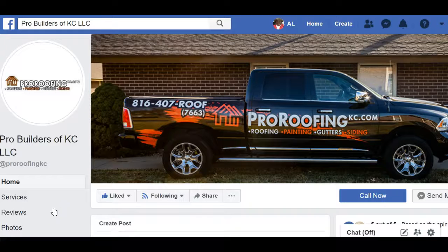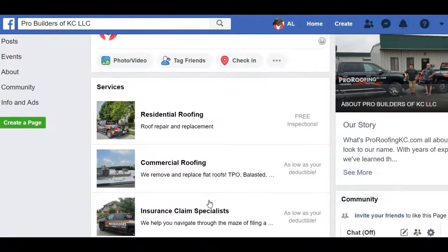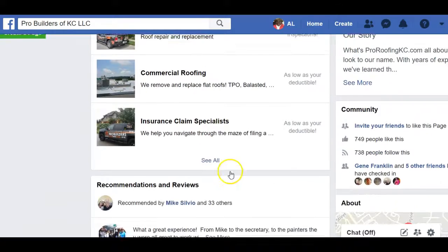Hello ladies and gentlemen, how you doing? What you guys googled today was 'commercial roofing company Kansas City,' so I wanted to show you our website and Facebook page. If you're looking for us to come out and do a commercial roof, any kind of repair, anything that needs to be done — we do residential roofing, commercial roofing, and insurance claim work.